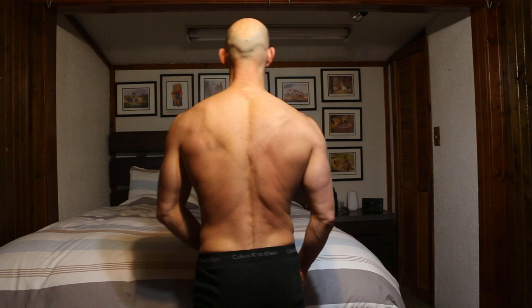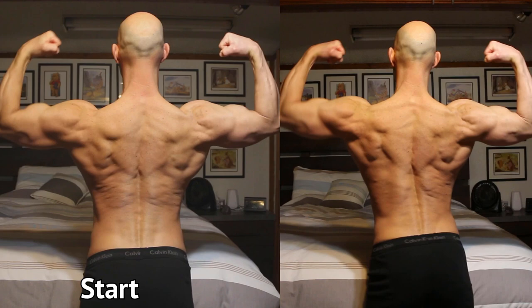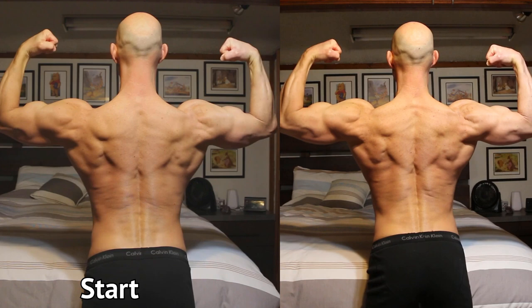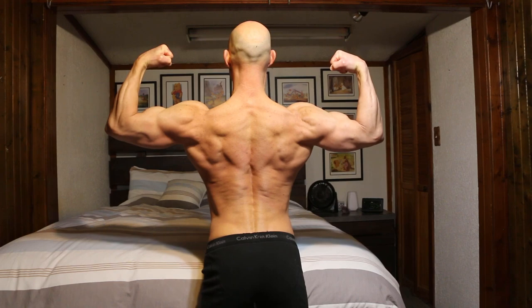Feeling really, really good with what I'm seeing. Let's see how the back is looking. All in all, I am stoked with how I'm looking. Couldn't be happier. I hope you guys are seeing the visual progress here. One more week to go.